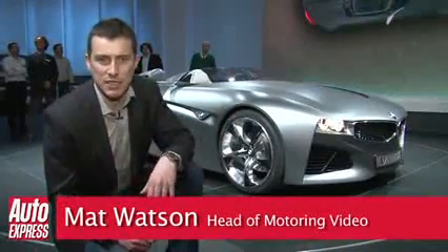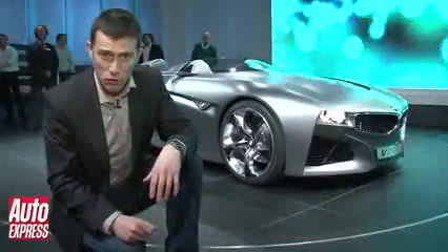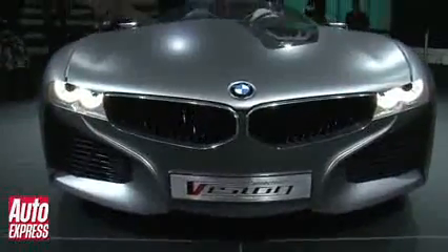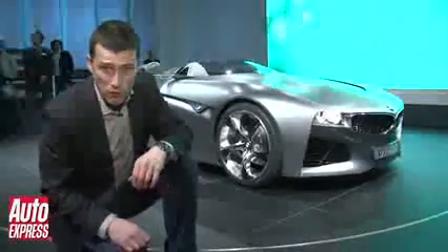This is the BMW Vision Connective Drive, and it shows off two things for BMW: their future design language and forthcoming technology. Starting with the design, you can see the aggressive shark nose with a very wide kidney grille and the flowing lines that work their way down the side of the car. Those will be seen in a slightly more toned-down form on future road cars.